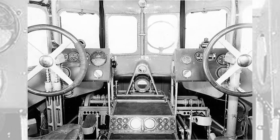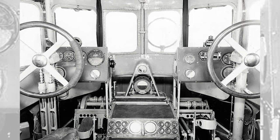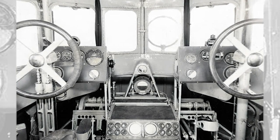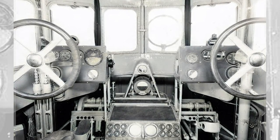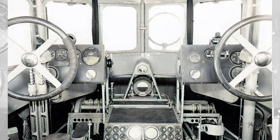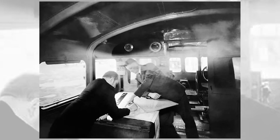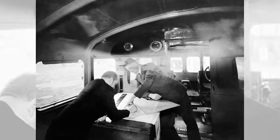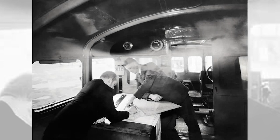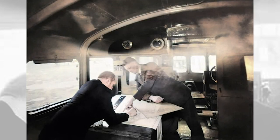After a take-off run of 50 seconds, the Do X slowly climbed to an altitude of 200 meters (664 feet). Passengers were asked to crowd together on one side or the other to help make turns. It flew for 40 minutes. To introduce the airliner to the potential United States market, the Do X took off from Friedrichshafen, Germany, on 3 November 1930, under the command of Friedrich Christiansen, for a transatlantic test flight to New York.